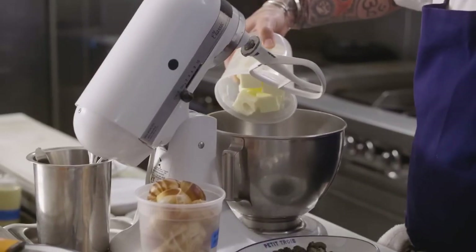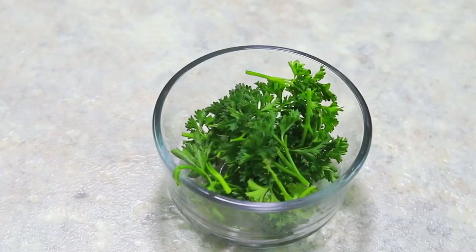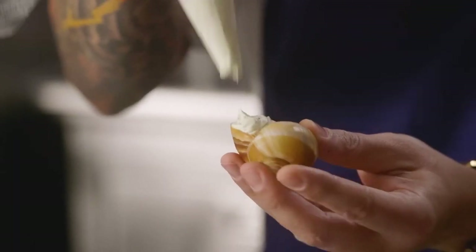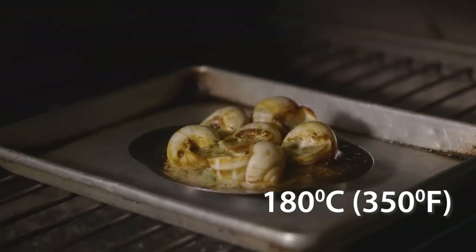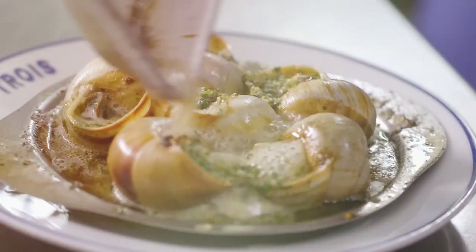Number 3: Escargot. Ingredients: prepared land snails, garlic butter, fresh parsley, salt and pepper. Preparation: place the snails in an escargot dish. Cover them with garlic butter, chopped fresh parsley, salt and pepper. Bake in the oven at 180°C (350°F) for about 10 minutes. Serve hot with bread croutons.